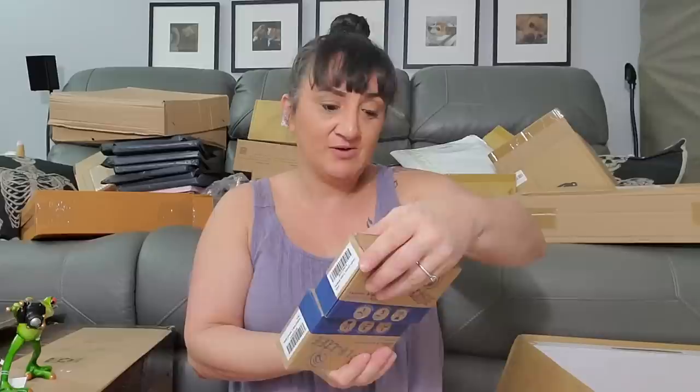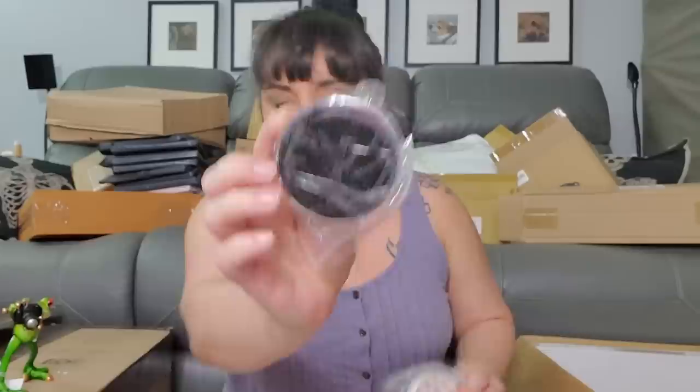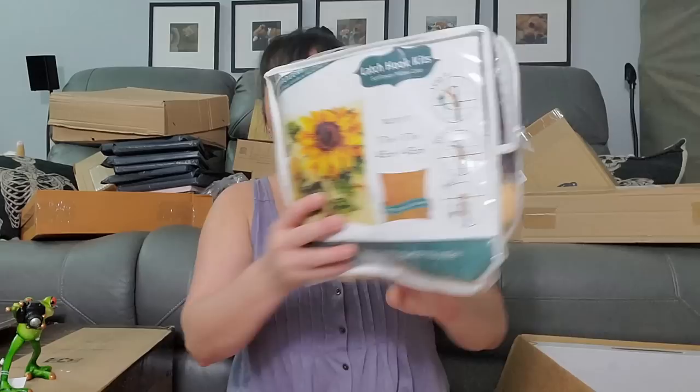We got two of these — Simple Life suction wall mount toothbrush holders. There's always different options: this is the suction part, or if you don't want to suction, here's a 3M part. Here's the thing for the toothbrushes — you put a bunch in there. We got two of those.